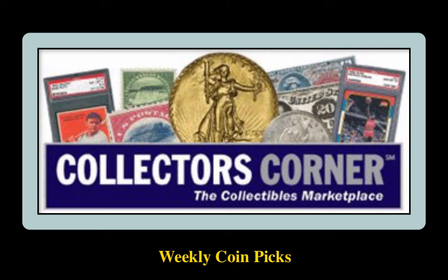Collector's Corner Coin Picks for the week of August 20th, 2018. As of today, there are over 85,000 coins available for sale, valued at $159 million.